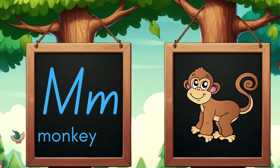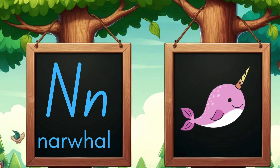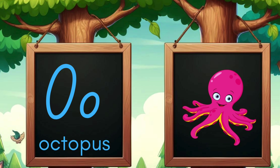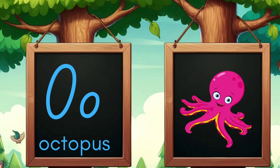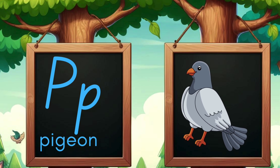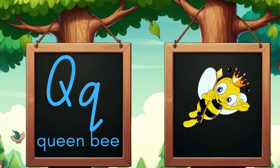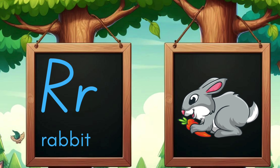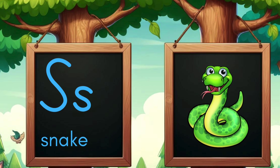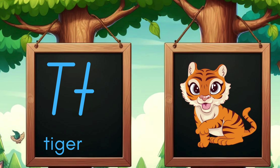M is for monkey swinging in the trees. N is for narwhal gliding with ease. O is for octopus with tentacles so long. P is for pigeon, cooing its song. Q is for queen bee ruling her hive. R is for rabbit hopping alive. S is for snake slithering in the grass. T is for tiger with strides in a flash.